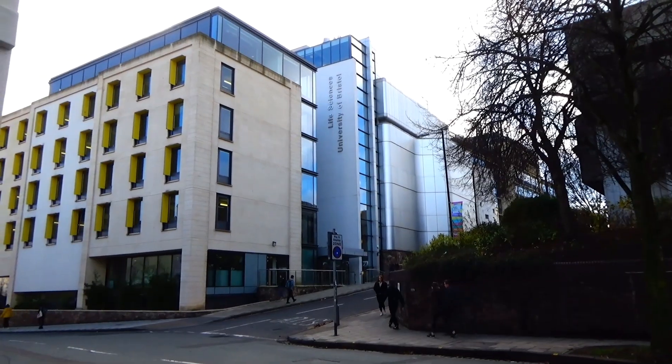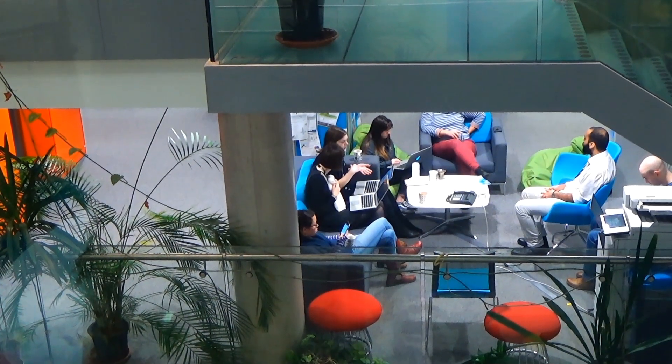Hello everybody, welcome back to my YouTube channel. My name's Benito, I'm a PhD student at the University of Bristol who studies the sensory ecology of butterflies.